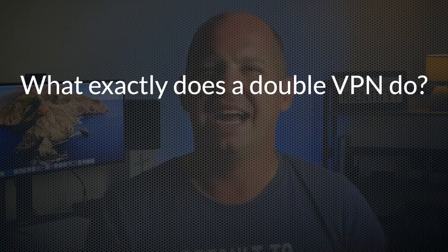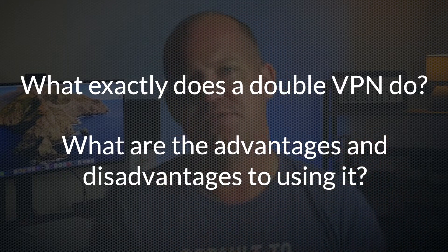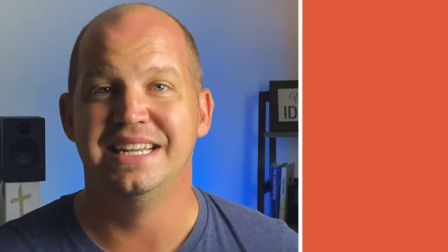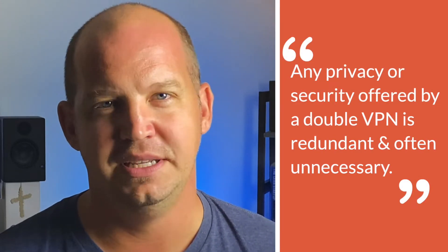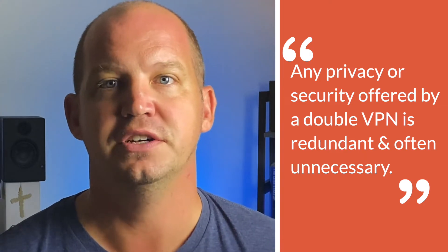Recently, I had someone ask me about this idea of a double VPN feature. So today I want to take a few minutes to answer three important questions. First, what exactly does a double VPN do? Two, what are the advantages and disadvantages of using a double VPN? And finally, is this really the best way to ensure privacy online? The short answer is that any extra security or privacy offered by double VPN is mostly redundant. So unless you're a journalist or a political activist who fears harmful internet surveillance, it's probably not necessary for you. But it's still fascinating, so let's dive in.